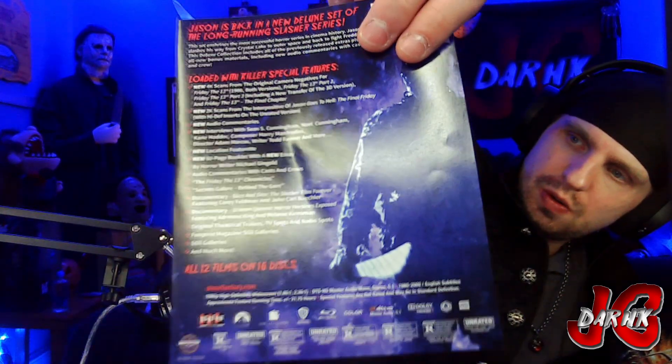Hey guys, welcome back to another review video. This time I got something in a little earlier than I was expecting, and that is the Friday the 13th Screen Factory — or Shop Factory, whichever one you want to call it — 4K Blu-ray box set. We're going to go through all of these. There's a little paper thing on the end here that was glued on the back of the box art, with a list of all the special features. All 12 films on 16 discs, basically just telling you what you're getting.